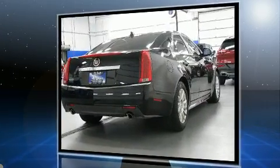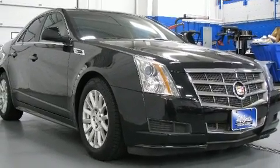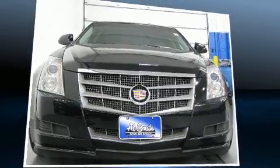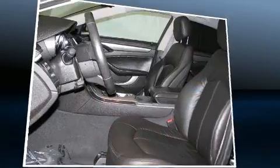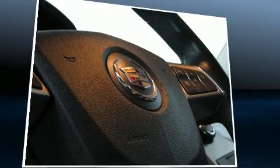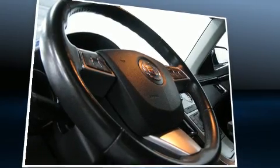Top features include front dual-zone air conditioning, one-touch window functionality, variably intermittent wipers, an automatic dimming rear-view mirror, and remote keyless entry. Audio features include a CD player with MP3 capability and eight speakers, enhancing the audio experience throughout the interior.